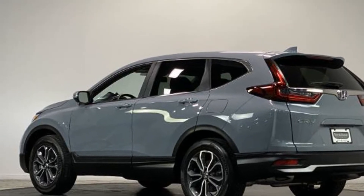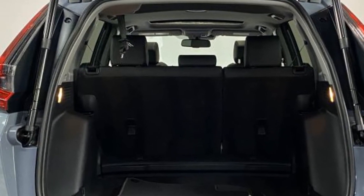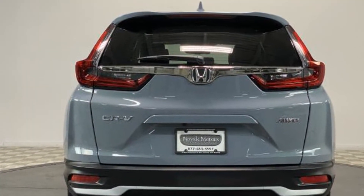All-wheel drive, heated side-view mirrors, moonroof, wood grain trim, memory seat, tinted windows, power driver seat, power passenger seat, pass-through rear seat, and Bluetooth.